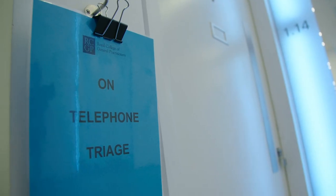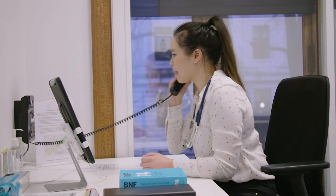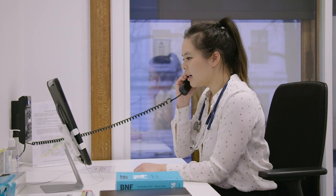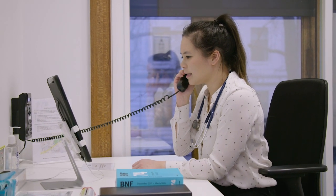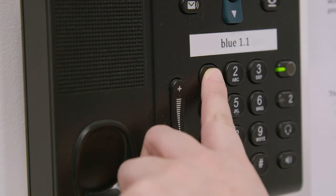There may be a telephone case in your exam. When the buzzer goes for the start of that particular case, pick up the phone and dial 1. This will connect you to the role player. The examiner will be sitting in the same room as the role player and listens in via a headset. If you finish the case before the 10 minutes and want to call the role player back, just pick up the phone again and dial 1 as you did before.